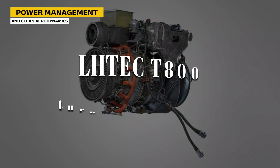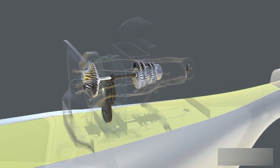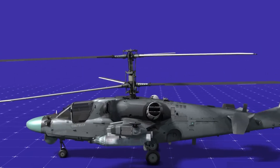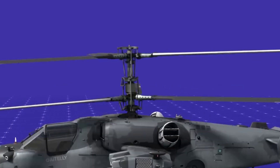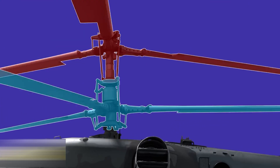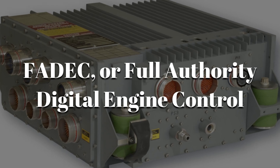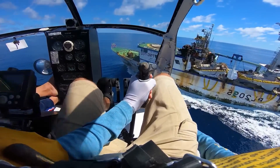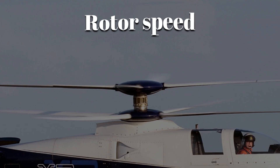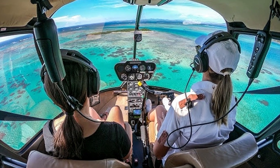The Sikorsky X2 runs on a single LHTEC T800 turboshaft engine that produces about 1,800 horsepower. A gearbox splits that power between the coaxial rotors on top and the six-bladed pusher propeller at the rear. When hovering or flying slowly, almost all the power goes to the rotors. As the helicopter accelerates into high-speed cruise, most power shifts to the pusher propeller and the rotors slow slightly, focusing only on lift. A digital control system called FADEC — Full Authority Digital Engine Control — handles all of this automatically, adjusting power flow second by second. A fly-by-wire system connects the pilot's inputs to three separate flight computers that constantly monitor rotor speed, vibrations, airspeed, and altitude. If any unwanted vibration appears, the system cancels it instantly — like noise-canceling headphones for the entire helicopter.